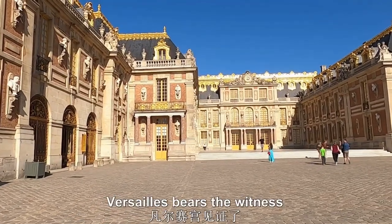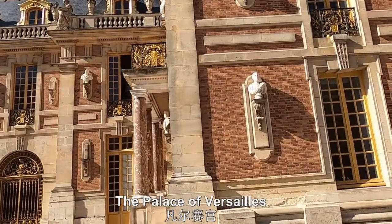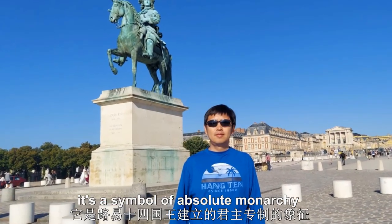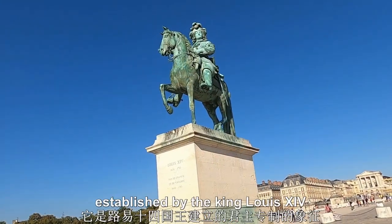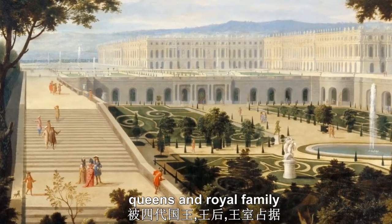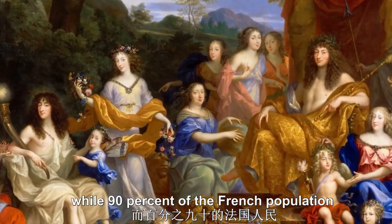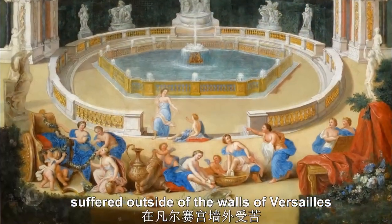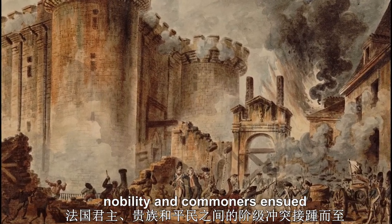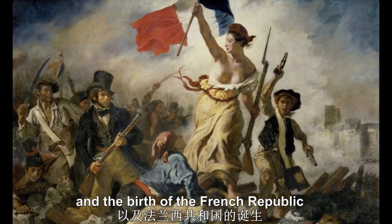From revered to reviled, Versailles bears witness to a significant part of French history. The Palace of Versailles, the most beautiful palace in the world, was founded at the peak of French royal power. It is a symbol of absolute monarchy established by King Louis XIV, occupied by four generations of kings, queens, and a royal family whose lifestyle was characterized by excess and decadence, while 90% of the French population suffered outside of the walls of Versailles. The class conflict between the French monarchy, nobility, and commoners ensued. A revolution erupted, led to the downfall of the monarchy, and the birth of the French Republic.